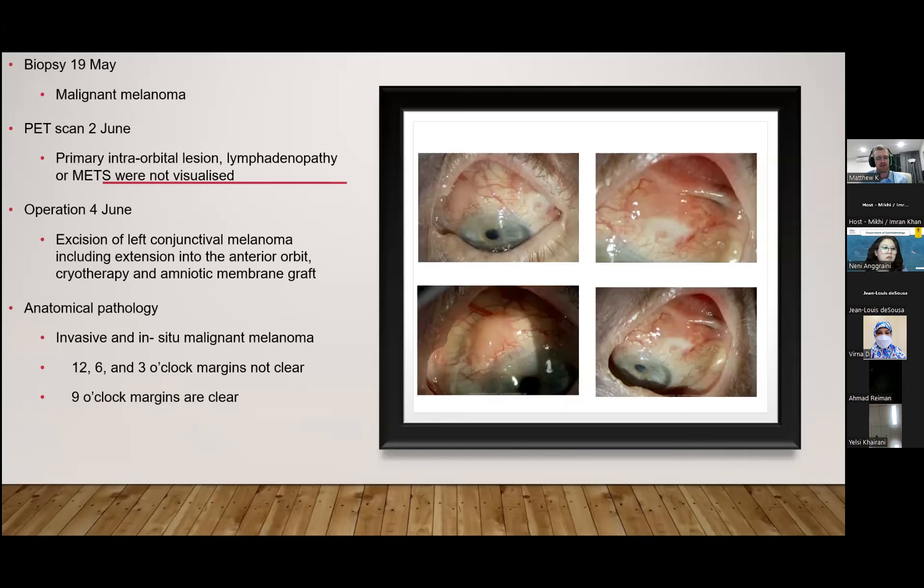An incisional biopsy was sent for molecular pathology and immunohistochemical staining. Microscopy showed a neoplasm formed by highly atypical epithelioid cells underneath the epithelium with marked pleomorphic nuclei and irregular nuclear membrane with intranuclear pseudo-inclusions. No pigment or necrosis was seen. A PET scan was unable to visualise the left conjunctival lesion, and no fluorodeoxyglucose-avid lymphadenopathy or metastatic disease was identified.